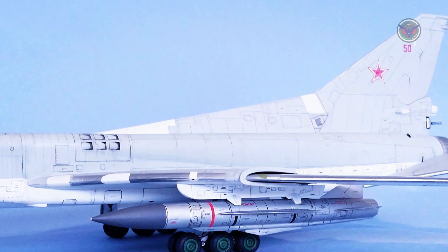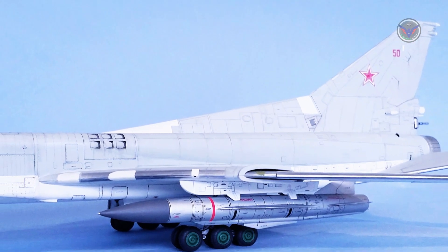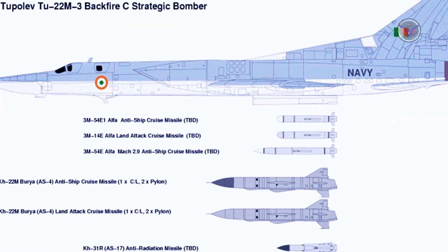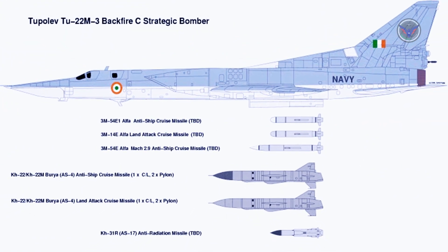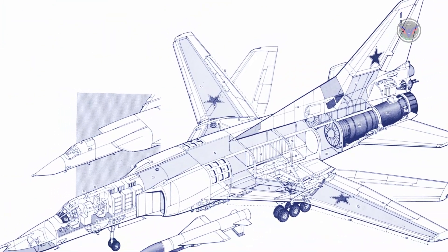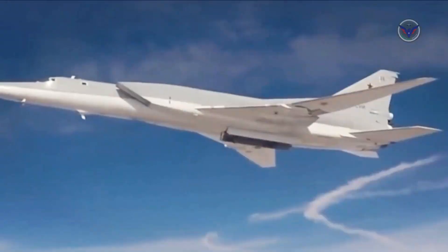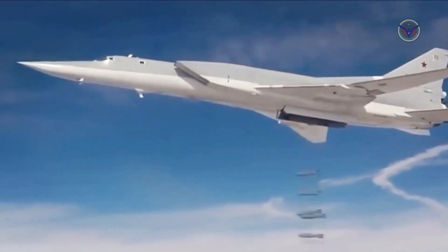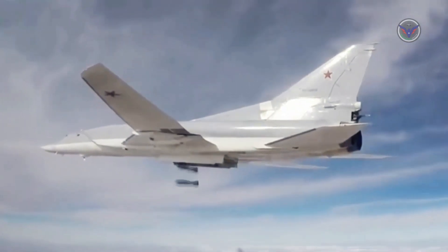With a crew of four airmen, the Backfire is capable of carrying a 24,000 kg weapons payload. In particular, the Tu-22M is reportedly designed to carry the FAB-250 and FAB-1500 DUM bombs or KH-15 nuclear or anti-radar missiles, as well as the KH-22 long-range naval strike missile.